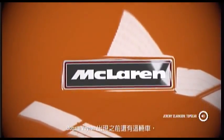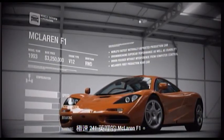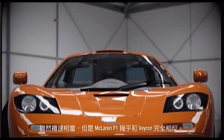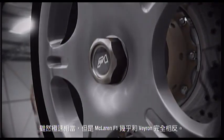Before the Bugatti Veyron, there was this — the 241-mile-an-hour McLaren F1. Despite its similar top speed, the McLaren F1 is the very opposite of the Veyron.